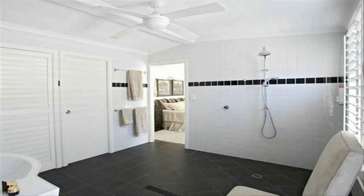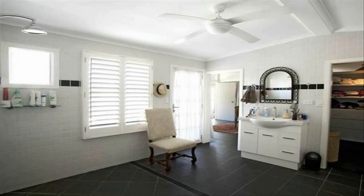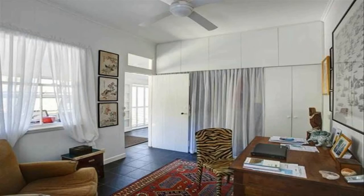Make this fine home yours today. Call luxury marketing agent Gordon Christian and inspect today.